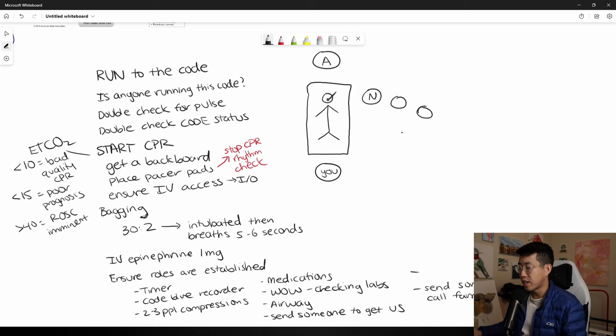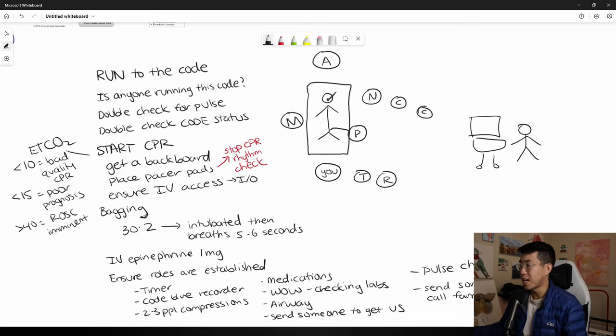Also send someone to call or talk to family. You'll need someone ready to check for pulses — the pulse checker with a hand on the femoral pulse. So you'll have CPR people at the bed, the airway person at the head, a nurse ready to deliver meds, the timer next to you, the code blue recorder, someone outside on a workstation checking labs, someone getting ultrasound, and someone talking to family — a huge joint effort.